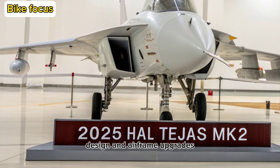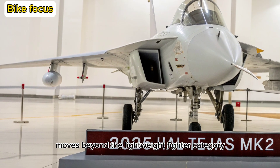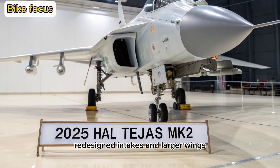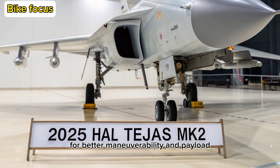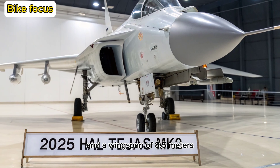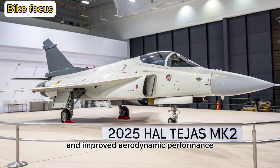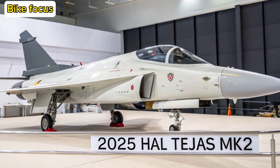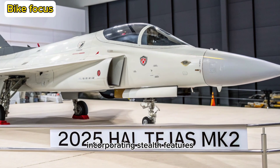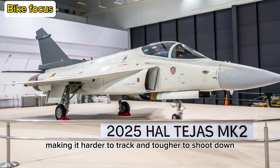Design and Airframe Upgrades: The Tejas MK2 moves beyond the lightweight fighter category, entering the medium-weight segment with a stretched fuselage, redesigned intakes, and larger wings for better maneuverability and payload. With an overall length of around 14.65 meters and a wingspan of 8.5 meters, it now boasts more internal fuel capacity and improved aerodynamic performance. The airframe is optimized for low radar cross-section, incorporating stealth features like radar-absorbent materials and reduced signature shaping, making it harder to track and tougher to shoot down.